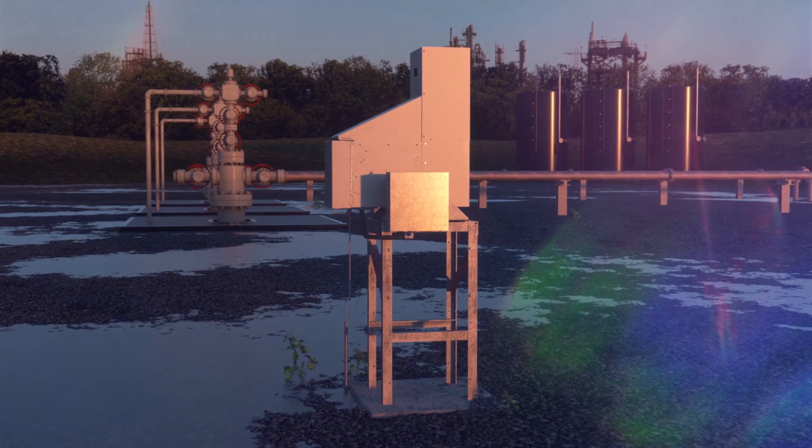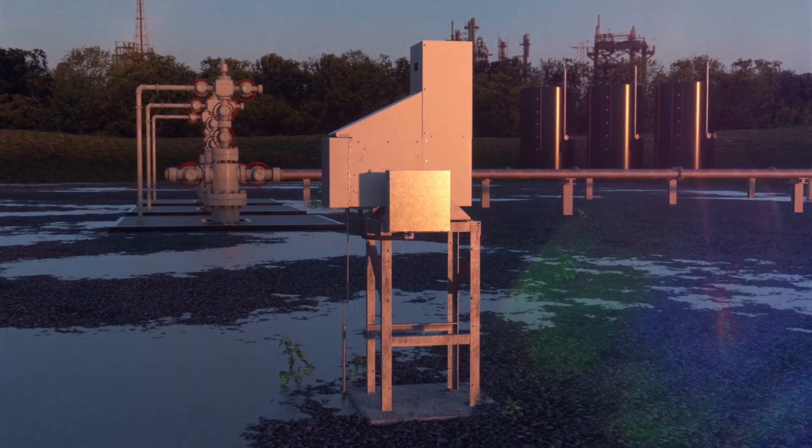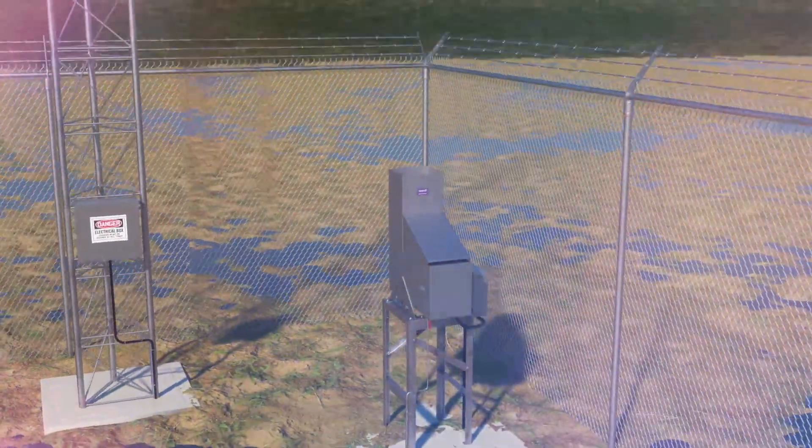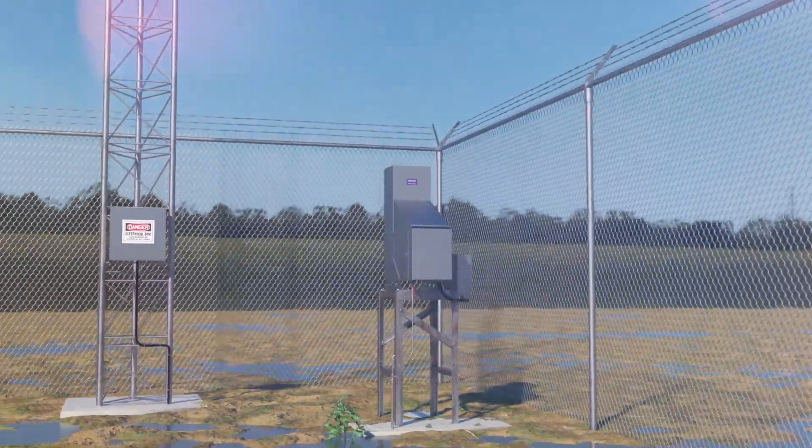The balance of a TEG takes care of fuel management and power distribution. TEGs have the highest reliability and lowest maintenance due to no moving parts, providing the most cost-effective and reliable remote power solution available on the market today.